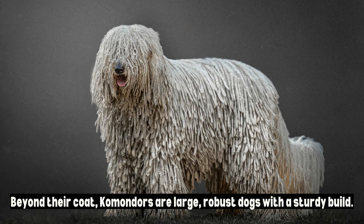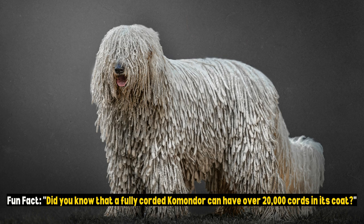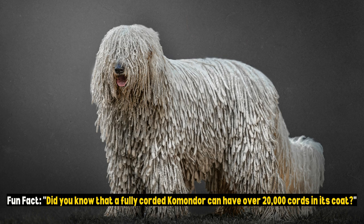Beyond their coat, Komondors are large, robust dogs with a sturdy build. Typically standing between 25.5 to 30 inches (65 to 76 centimeters) tall at the shoulder and weighing around 80 to 100 pounds (36 to 45 kilograms), they are an imposing presence. Fun fact: did you know that a fully corded Komondor can have over 20,000 cords in its coat?